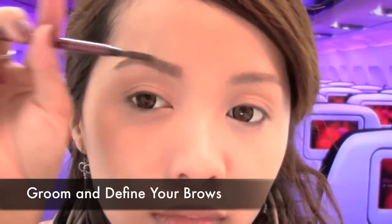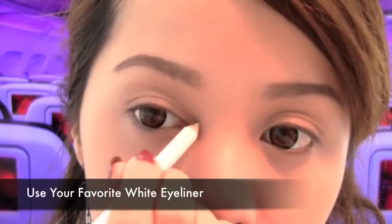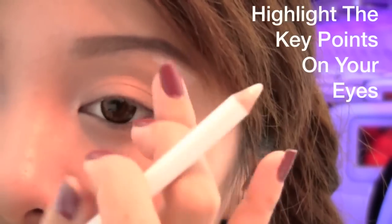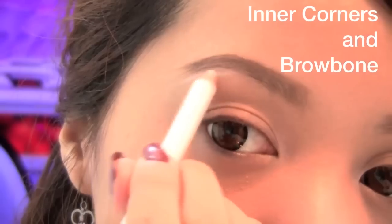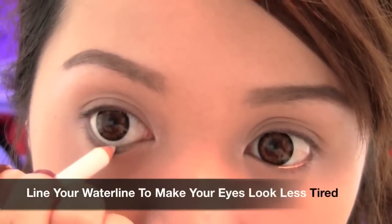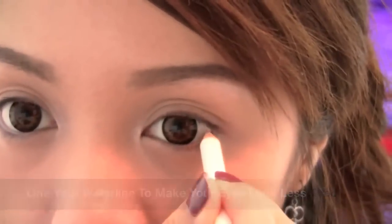Groom and define your brows if needed and don't forget to bring your favorite white eyeliner pencil, because you're going to use this to highlight the inner corners of your eyes and the brow bone. This will brighten your eyes. Also, don't forget to rim your lower lash line to make your eyes look less tired.